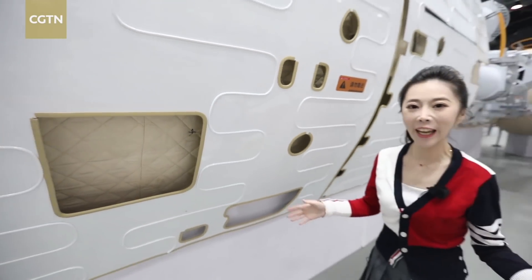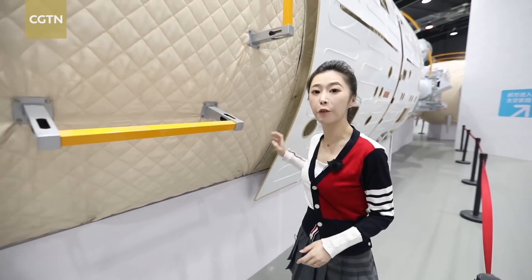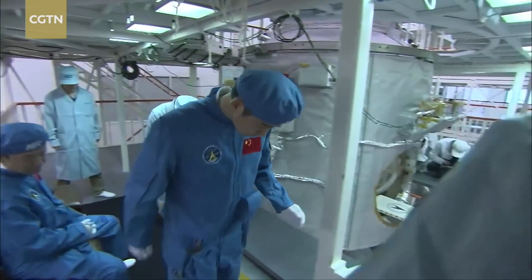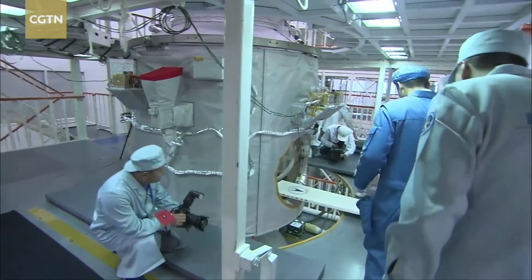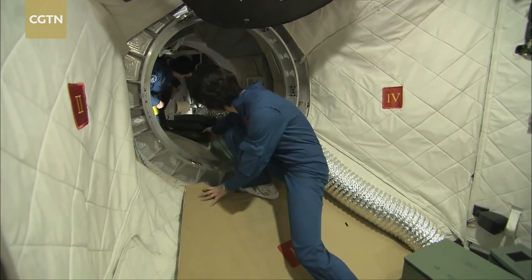From the outside, this is the resources part of Tianhe, responsible for fueling the space station. Once operational, the space station can host three astronauts for six months, and up to six astronauts through crew rotation.